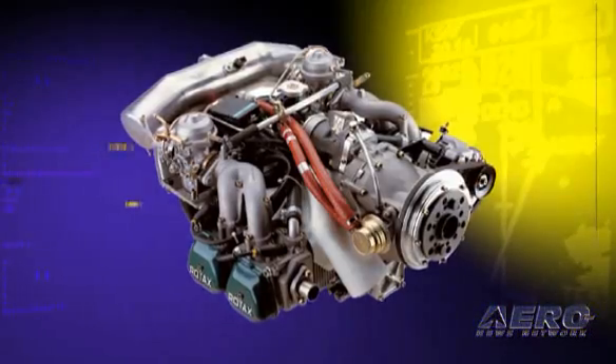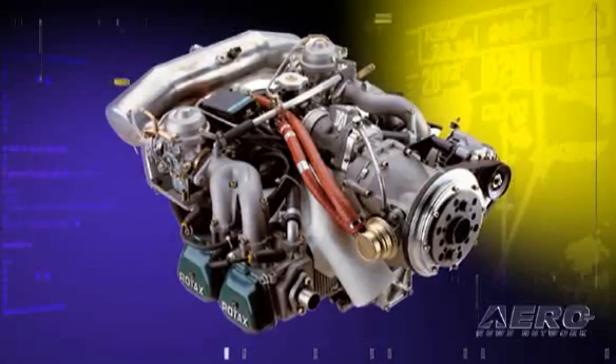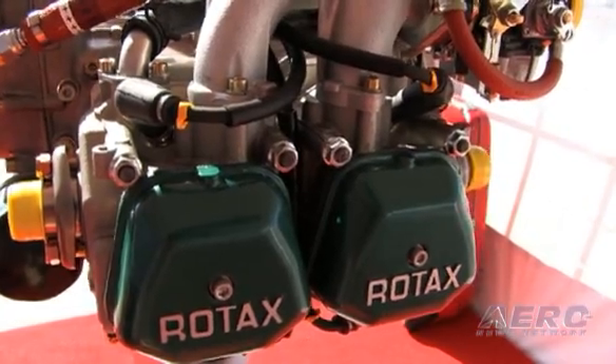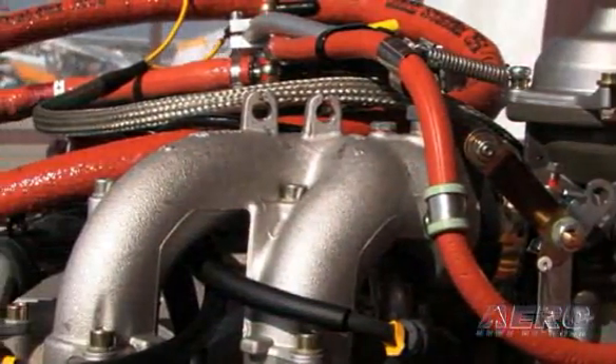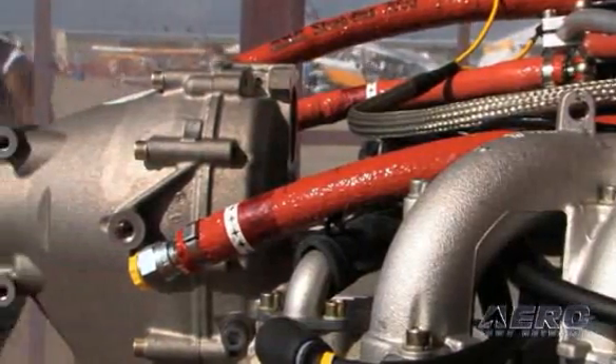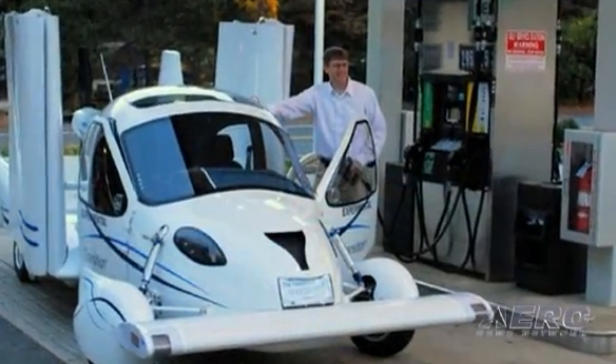The Transition uses the Rotax 912S 100-horsepower engine, in use in about 70 percent of the light sport aircraft fleet, so it's been around a while and has a really good reputation. When bringing a new platform to market, it's best to stay with a tried and true engine. It's also approved to run on premium unleaded automotive gasoline, which is important for our vehicle because we can just drive into a gas station and fill it up — a nice convenience.